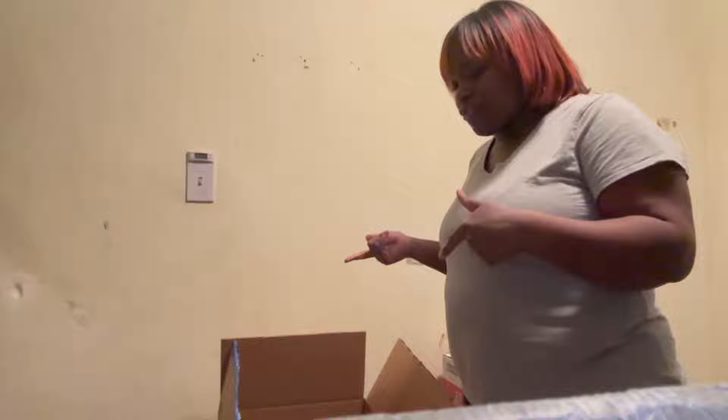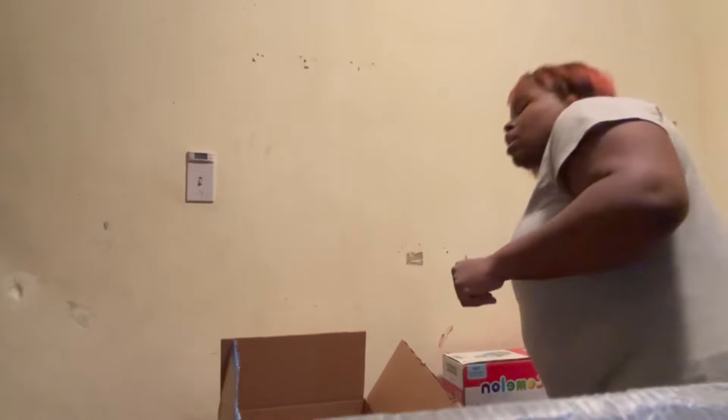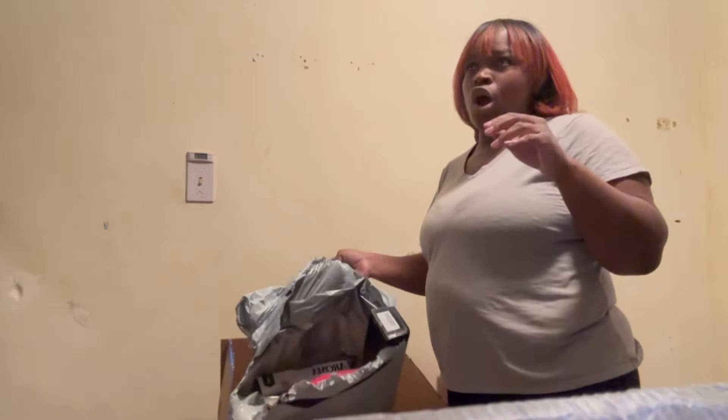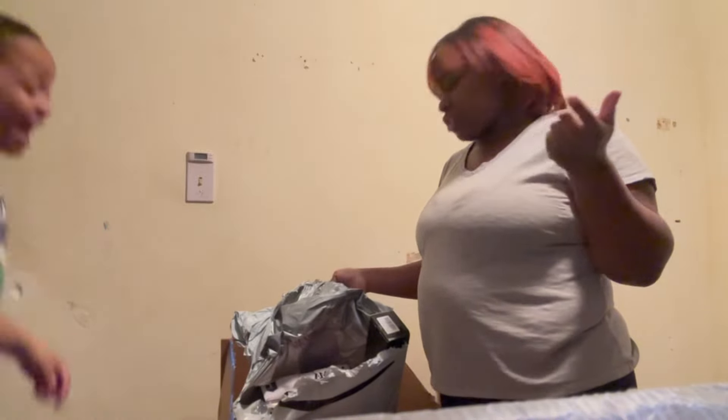What's up y'all, welcome back to another video. Excuse my walls — I'm about to get some paint tomorrow and patch them up. I'm about to show y'all the stuff I got from Amazon. This is the first delivery; I got stuff coming all the way until Monday, and today is Thursday.